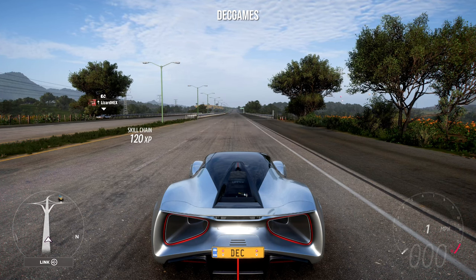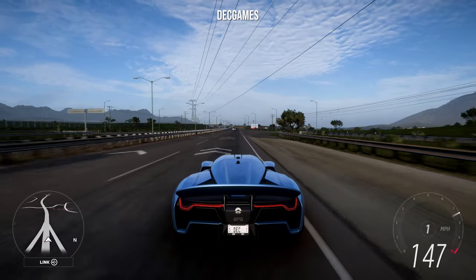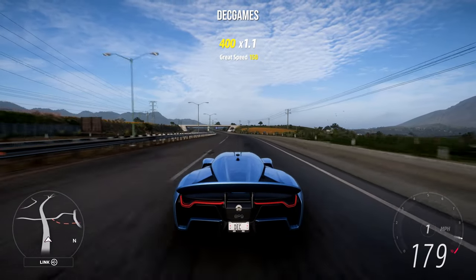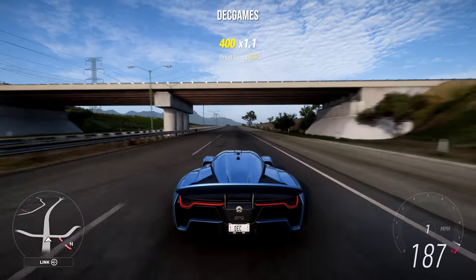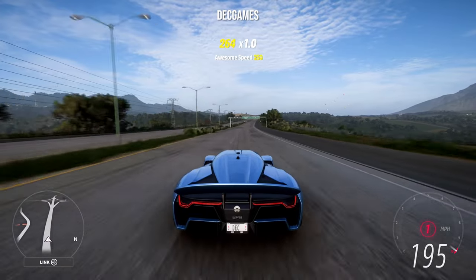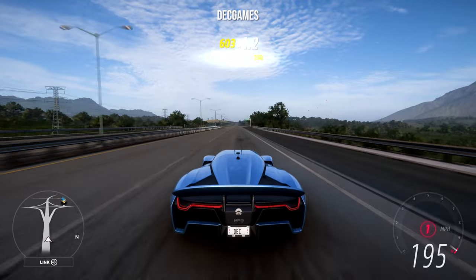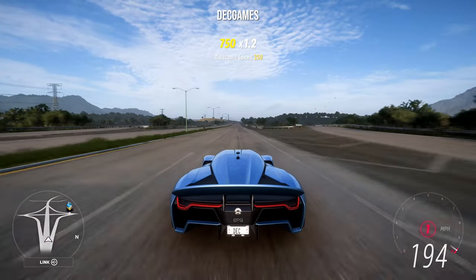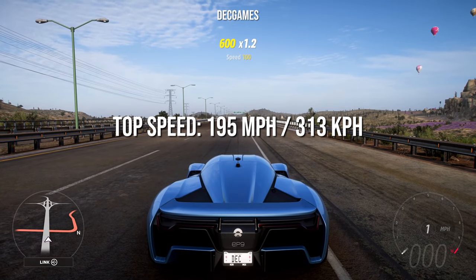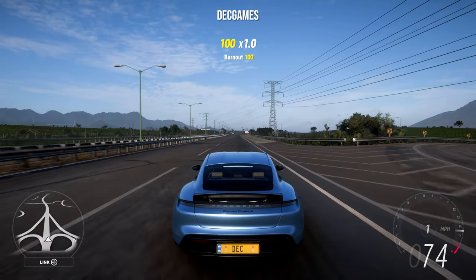Next is the NIO EP9. It's a bit slow accelerating but once it gets into the hundreds it really does start to pick up. If any of you watched my video yesterday on this car, you'll know I have very mixed feelings about it, but it is still a very nice car. The top speed of the NIO EP9 is 195 miles an hour.